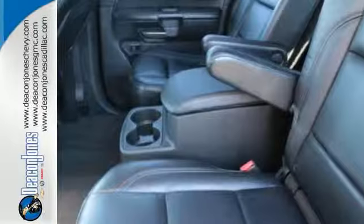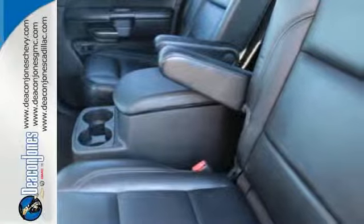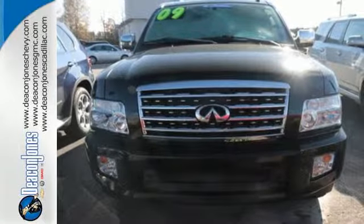With its bold style, powerful V8 engine, incredible handling, and plush interior, the QX56 is second to none in its class.